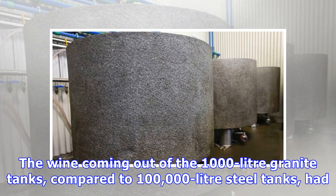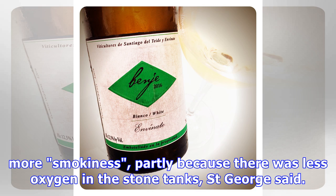The wine coming out of the 1,000 litre granite tanks, compared to 100,000 litre steel tanks, had more smokiness, partly because there was less oxygen in the stone tanks, St. George said.